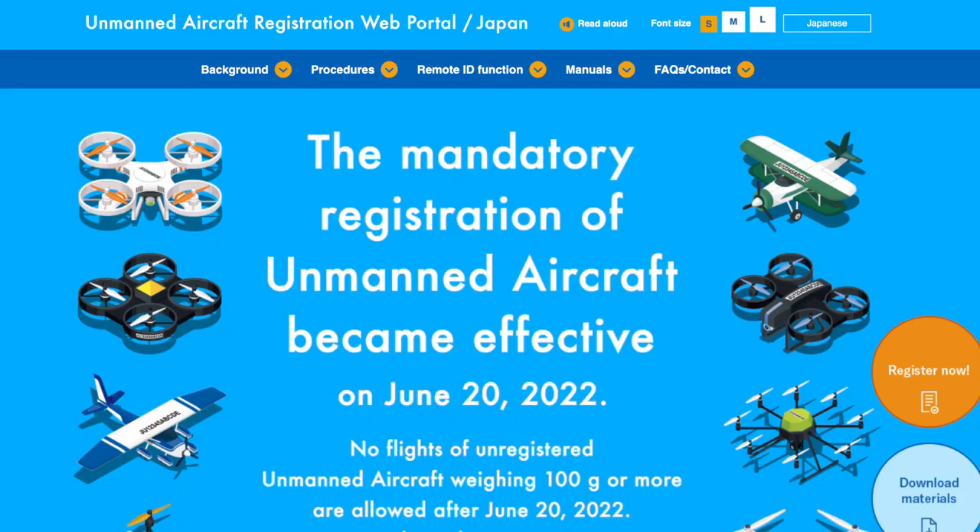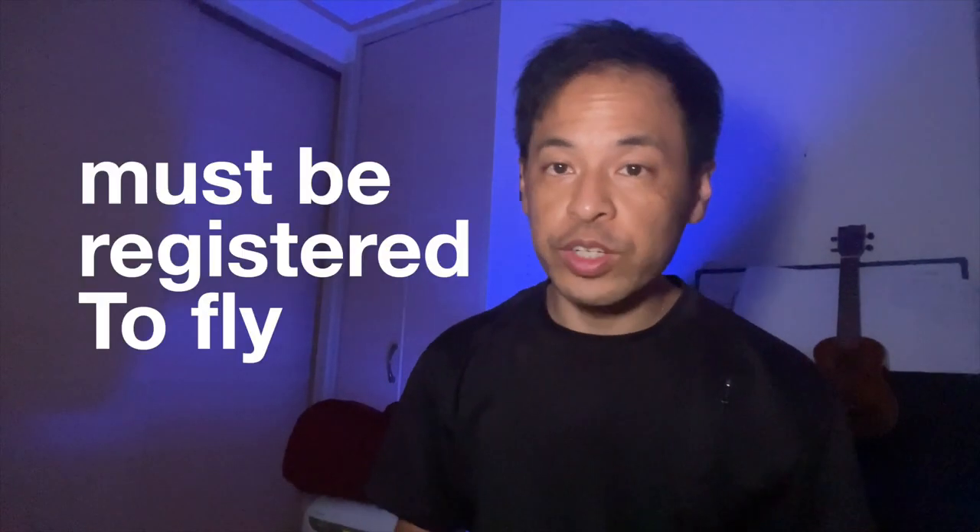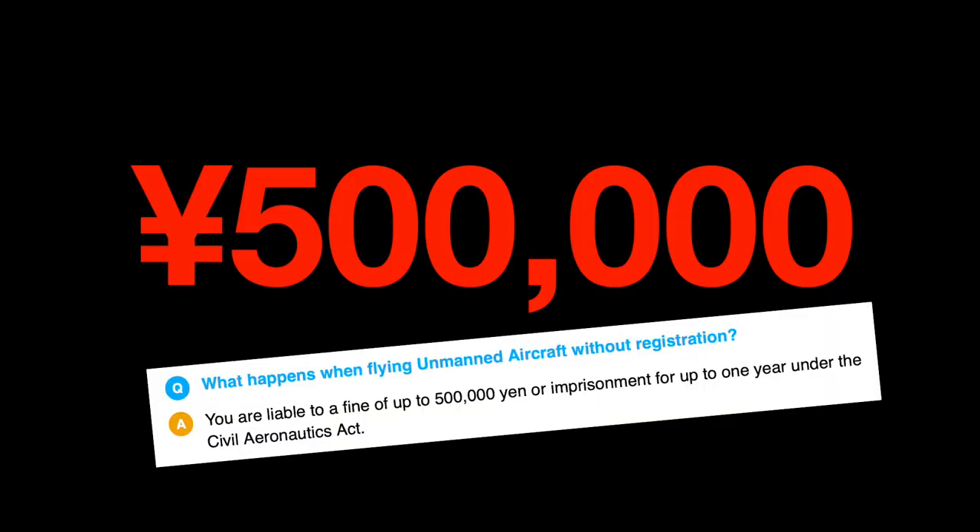Drone laws have changed in Japan since June 20, 2022. Going forward, all UAVs weighing above 100 grams must be registered to fly in Japan. If your drone is not registered, you can be fined 500,000 yen for illegal flight.